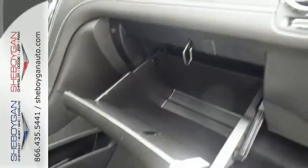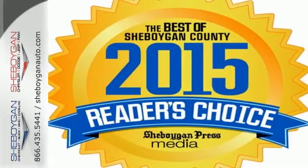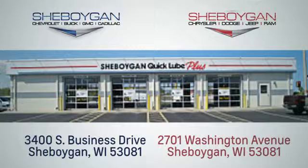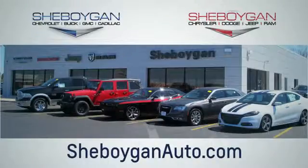All of the room, none of the bulk. Indulge in this Enclave today. Choose Sheboygan Auto — we're conveniently located at 3400 South Business Drive or at 2701 Washington Avenue in Sheboygan, Wisconsin. Sheboyganautos.com.